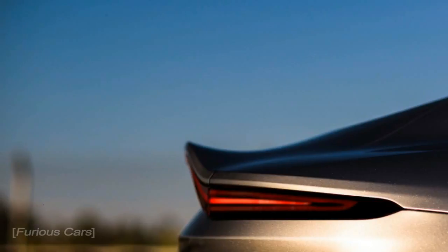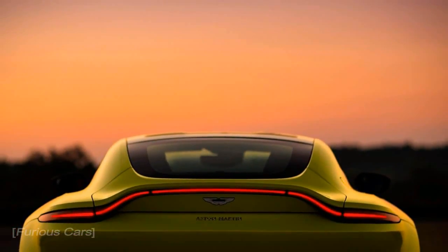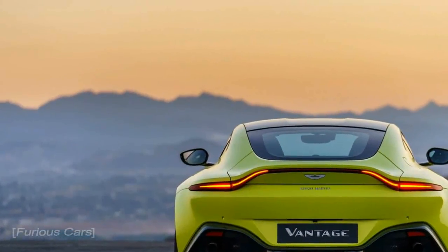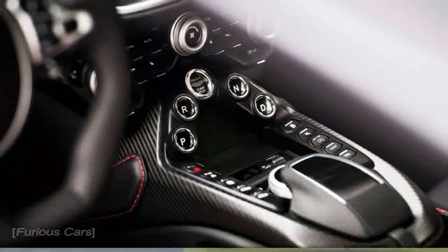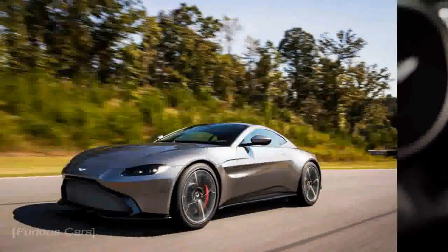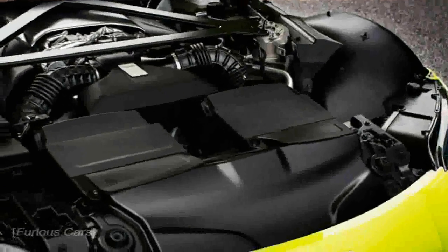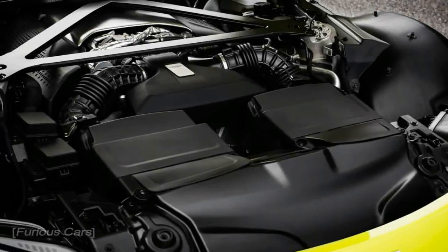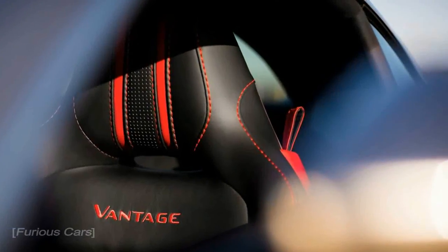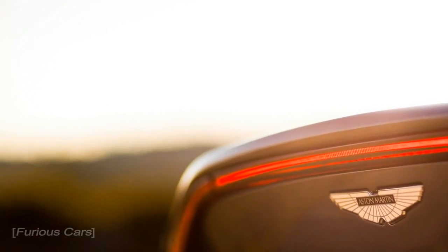Aston Martin Vantage — Most Beautiful Super Car Ever. The new entry-level Aston looks awesome. Few auto companies manage to produce such consistently good-looking cars as does Aston Martin. Barring the strange decision that was the Signet, a Scion IQ mini car with an Aston grille, it is becoming increasingly hard to remember the last time the British sports car specialist turned out something that wasn't either handsome or gorgeous. It's a streak that the new Vantage, set to go on sale early next year, definitely isn't going to break.